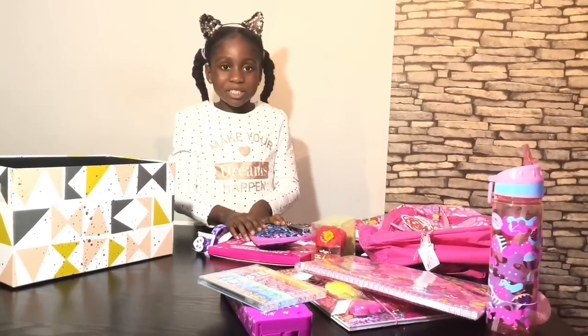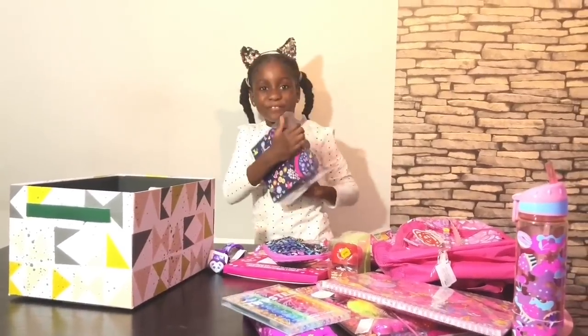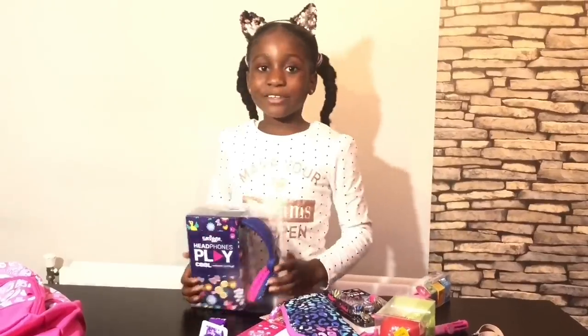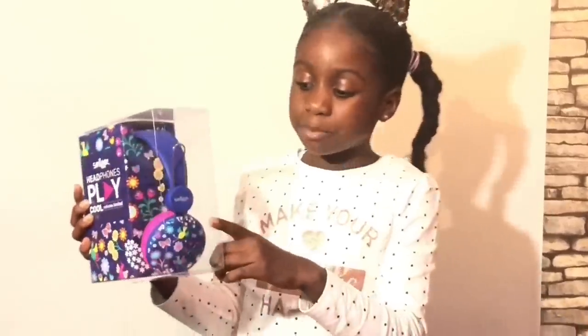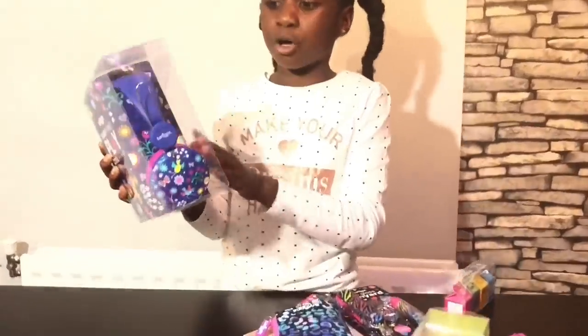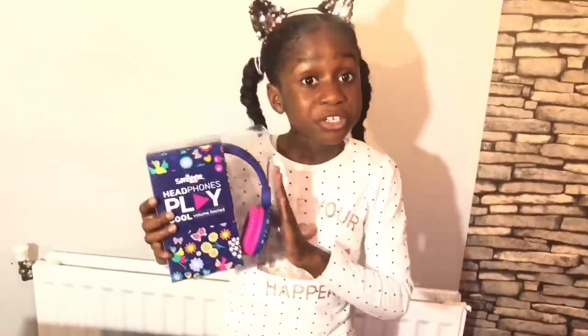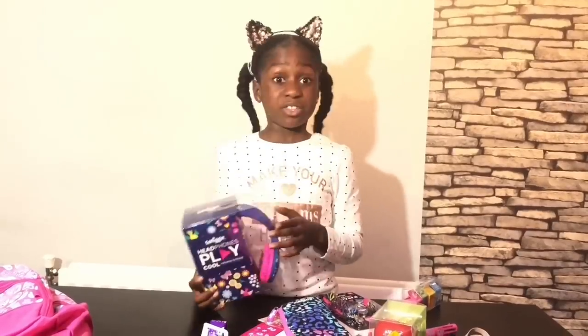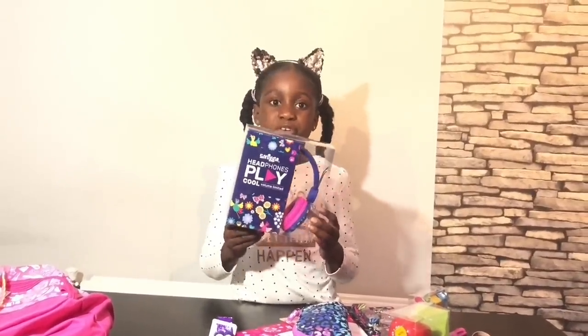Last but not least — which is my favourite item — is the headphones! Guys, I've got the Smiggle headphones for you. Look, they have bells and flowers on them. You can use them to listen to music, listen to any books you're reading, or anything you're watching.